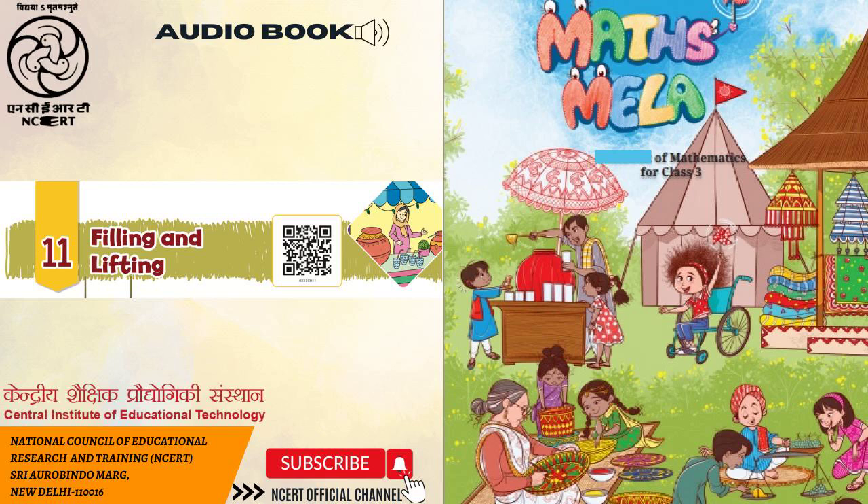Page 141. 3. Fill in the blanks with 'more' or 'less'. A. Neeta's glass holds dash milk than Monu's glass. B. Monu's glass holds dash milk than Neeta's glass. C. Ritu's glass holds dash milk than Neeta's glass. 4. Tick the right name. A. Neeta or Monu or Ritu's glass holds the most milk. B. Neeta or Monu or Ritu's glass holds the least milk.